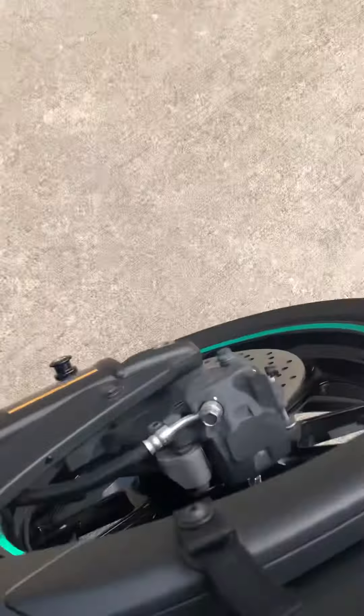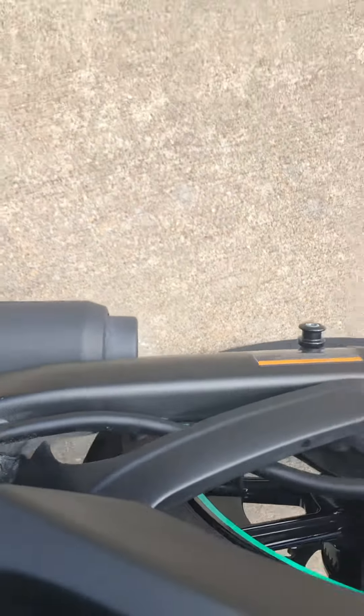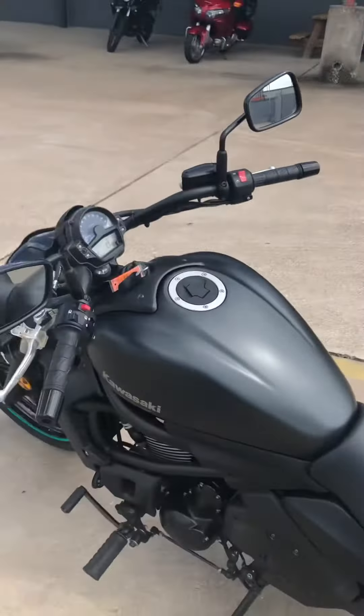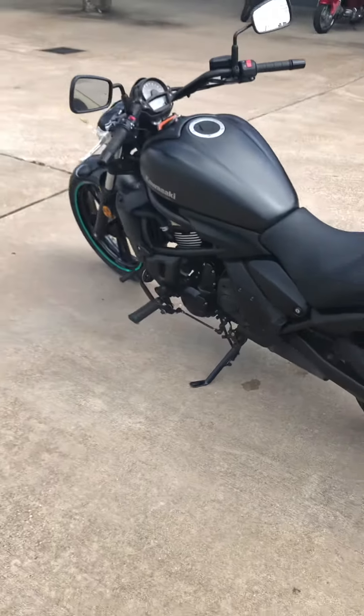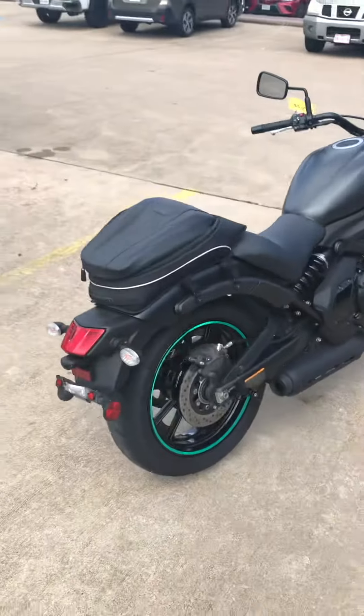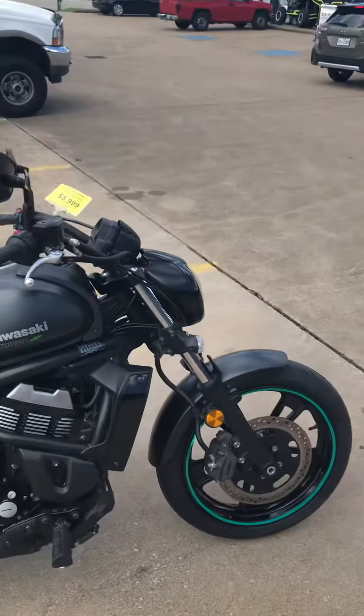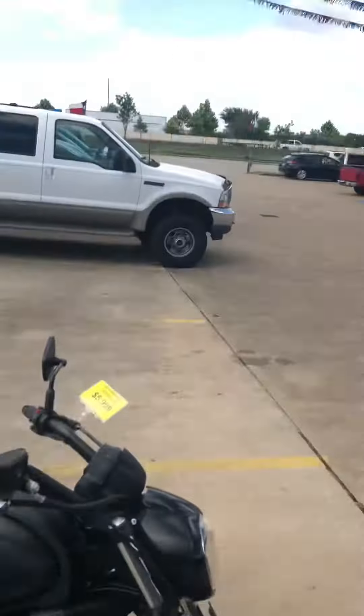Oh yeah, this bike is ready to ride guys! 281-392-8852 — that's our number, call or text us now and make this bike your next purchase. Thanks for watching, smash that like button, we'll see you next time here at Wild West Motorplex.